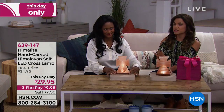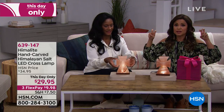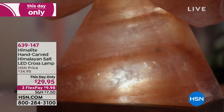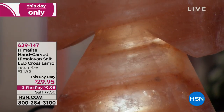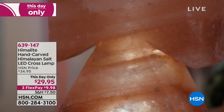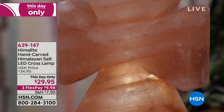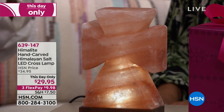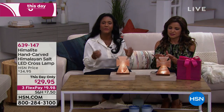There are so many benefits to salt. Why do we go to the Dead Sea? Nothing grows where there is salt. A lot of people love having this in their home. But really, aesthetically, it's the look — it's the fact that it's the cross. It's that warm glow, very tranquil, very peaceful, very calming. This is going to look beautiful in any room in your home.